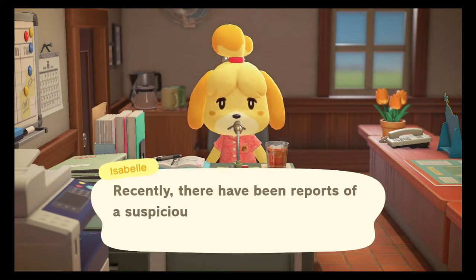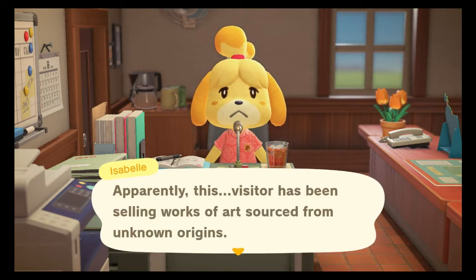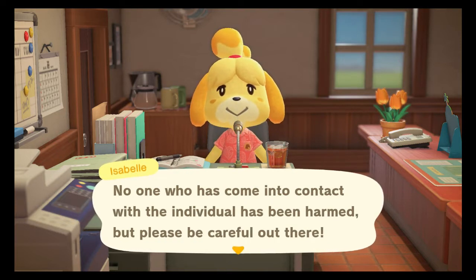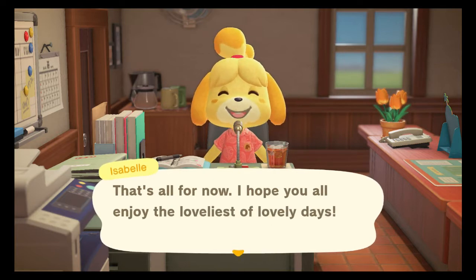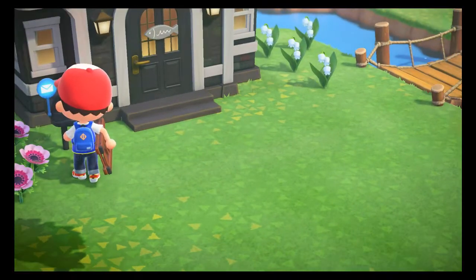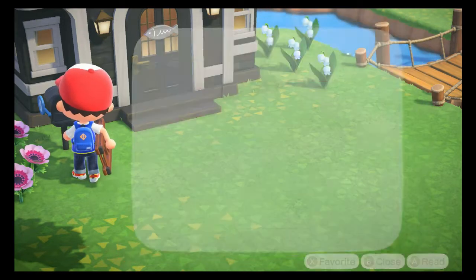For additional announcements: 'Recently there have been reports of a suspicious character visiting the islands in the area. Apparently this visitor has been selling works of art sourced from unknown origins. No one who has come into contact with the individual has been harmed, but please be careful out there.' So we're having updates for Nature Day which is pretty good, and she definitely confirmed Crazy Redd. Hopefully he'll be in our harbor today. We got more mail as well - Nook writing to advise of special Nook Miles Plus activities available until May 4th, all part of the Nature Day event.